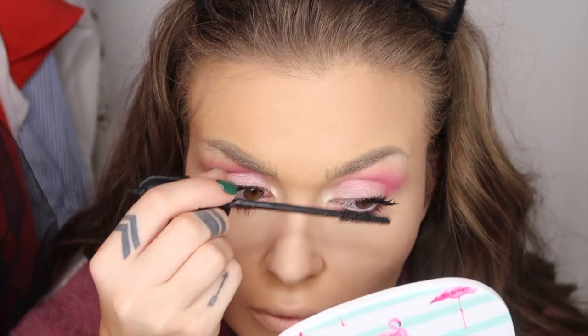O să dau primul strat. Mergem mai departe către blush, știți acest glow kit de la LA Girl.